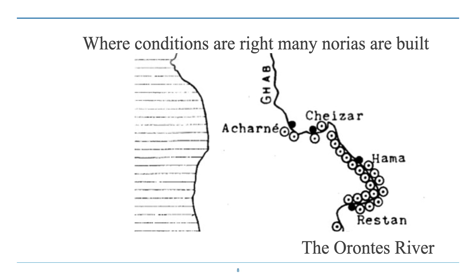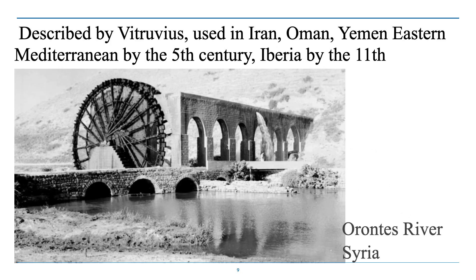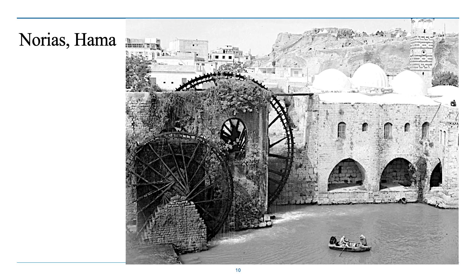Where conditions are right, many more Norias have been built, and this shows the number of Norias once upon the Orontes River in what is now Syria. These large water wheels could raise water quite a distance and get it into an aqueduct, and the aqueducts were very skillfully designed so they could carry water at a very low gradient for many miles. Here you can see two Norias running at the same time, both supplying water to aqueducts at different levels.